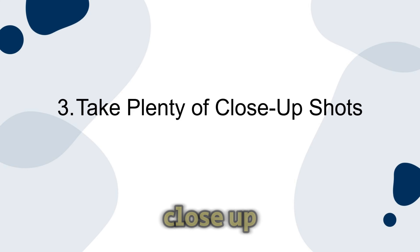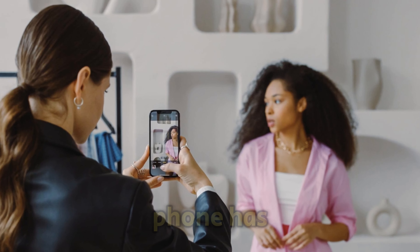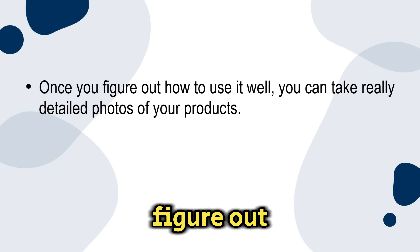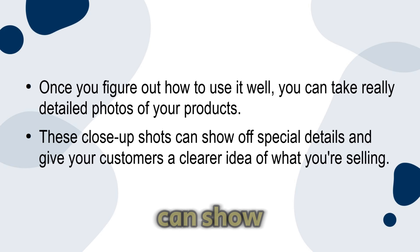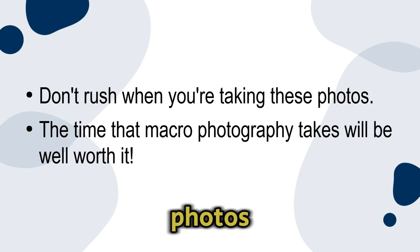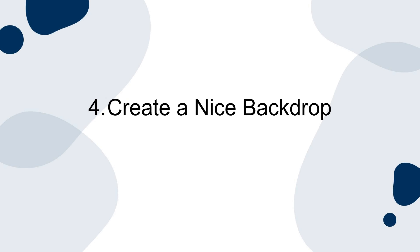Number three: take plenty of close-up shots. If your phone has a macro mode, it's great for taking close-up pictures. Once you figure out how to use it well, you can take really detailed photos of your products. These close-up shots can show off special details and give your customers a clearer idea of what you're selling. Don't rush when you're taking these photos — the time that macro photography takes will be well worth it.